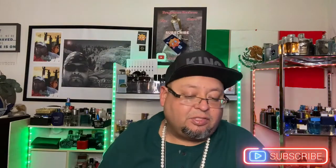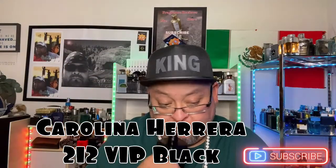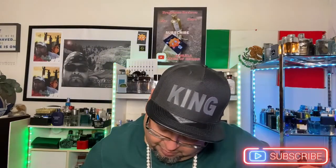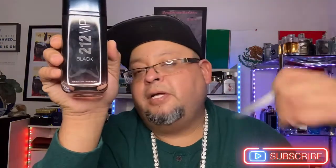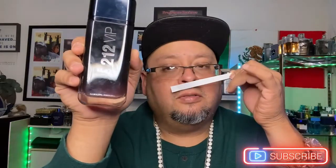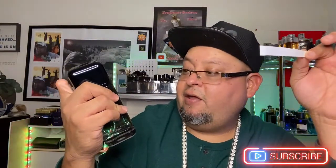The next one is considered a club banger or club fragrance — it's from the house of Carolina Herrera, 212 VIP Black. It's a sweet fragrance, fruity and sweet, very well rounded and enjoyable. This would really be used for going out on a date. I've gotten compliments on this one. If you ever get the chance to smell it, try it out.